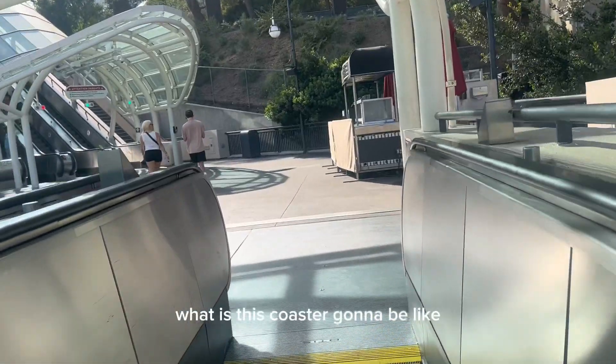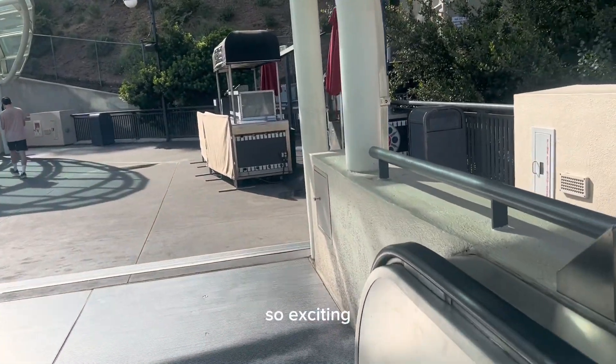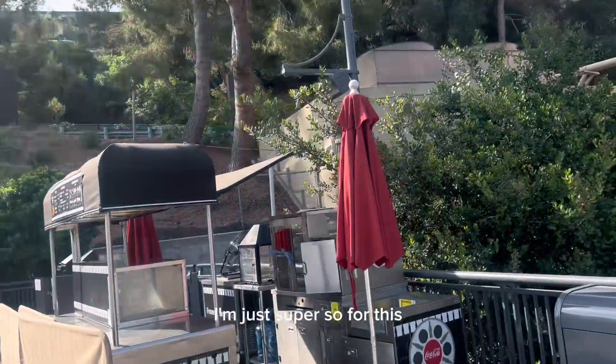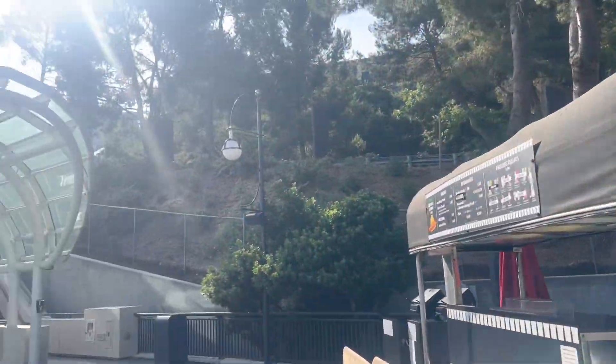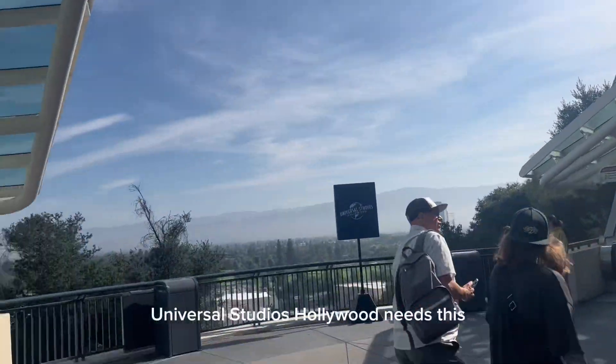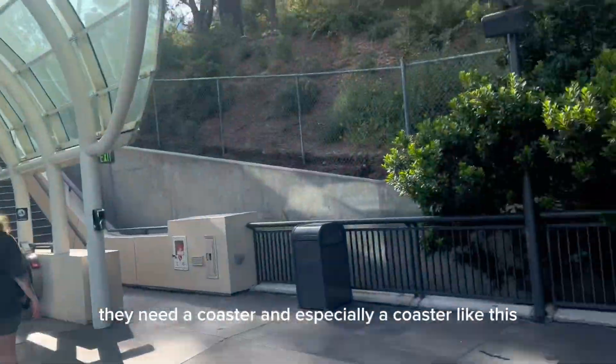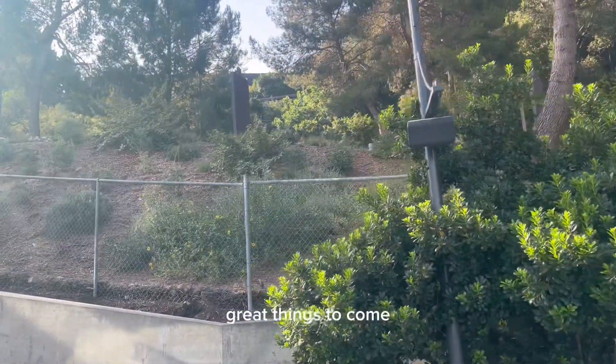Quick recap of the rope drop: Revenge of the Mummy, Jurassic World, couldn't get a reservation at Toadstool Cafe, instead got Princess Peach's Peach Soda. Now we're headed back up to the upper lot. Everything you're seeing here — there's going to be a roller coaster going over the escalator, which I think is crazy and insane and I can't wait to ride it. As I go up I keep wondering what this coaster is going to be like. Universal Studios Hollywood needs this — they need a coaster, and especially a coaster like this. Great things to come.